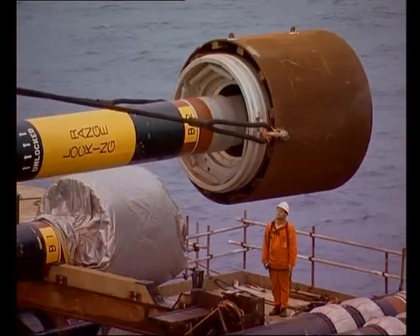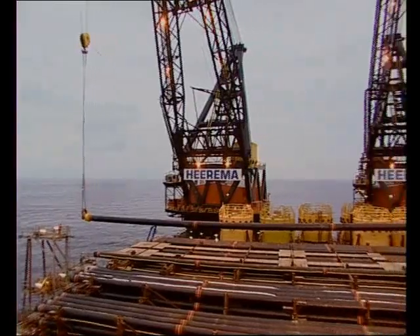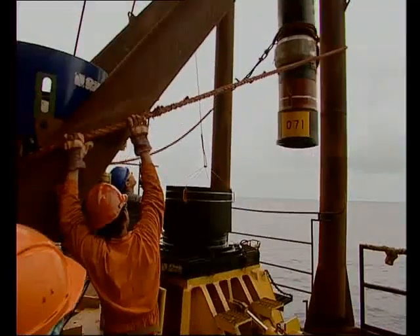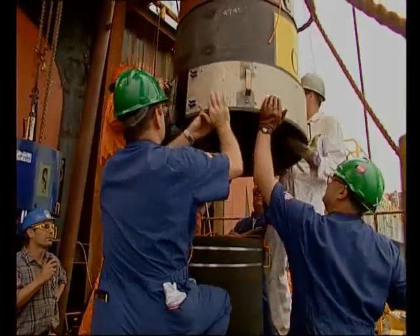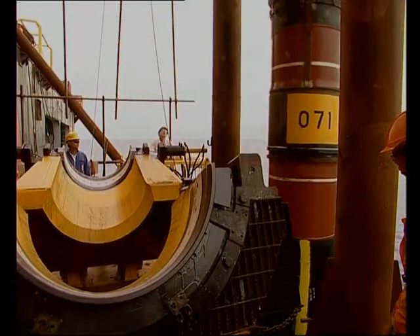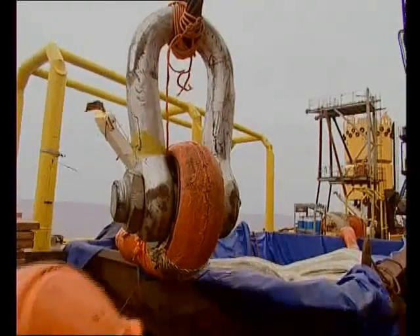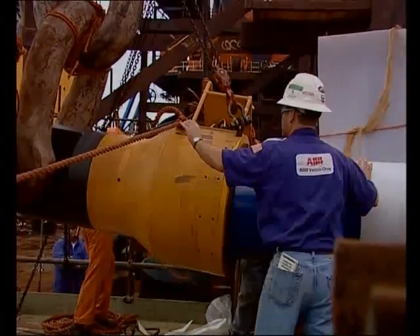The TLP is already busy stabbing tendon strings. The tendon sections are dual crane lifted and upended from the DCV, after which they are hung off in the tendon assembly frame and attached to the string. The connection between the tendon sections uses the standard Oil States pin-box connector. In total, eight tendon strings must be produced, with a total length of almost 1,200 meters each. The tendon string is completed with a tendon top section.